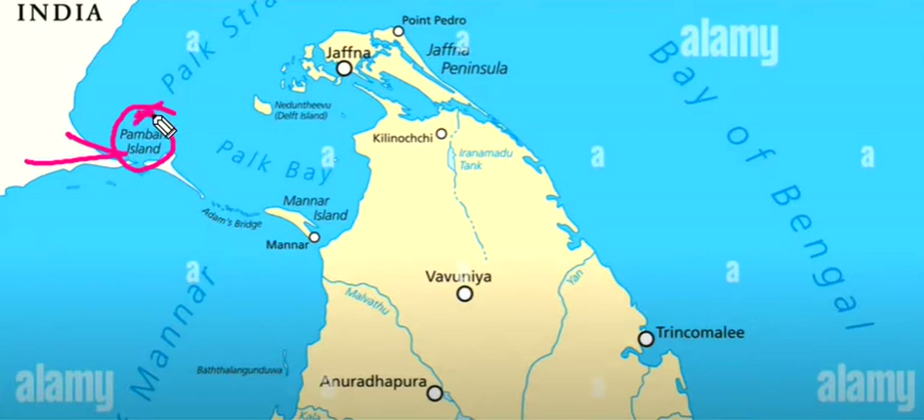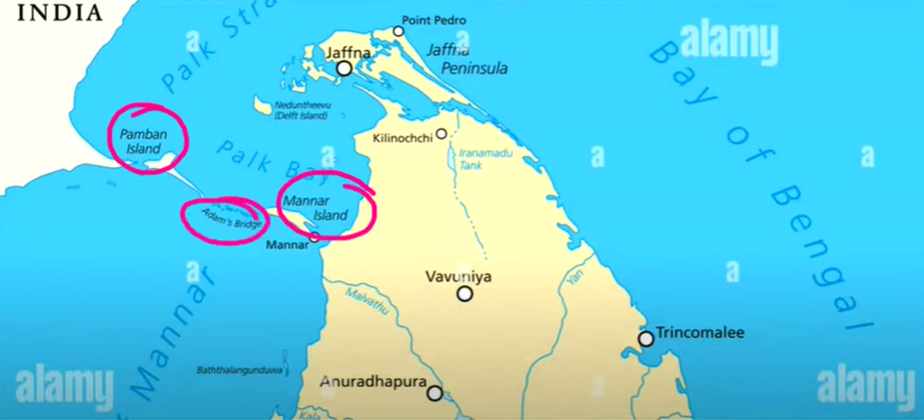Here is our Tamil Nadu. Pamban Island, then here is our Adam's Bridge, and here is Mannaar Island. Pamban Island and Mannaar Island connect to Adam's Bridge.